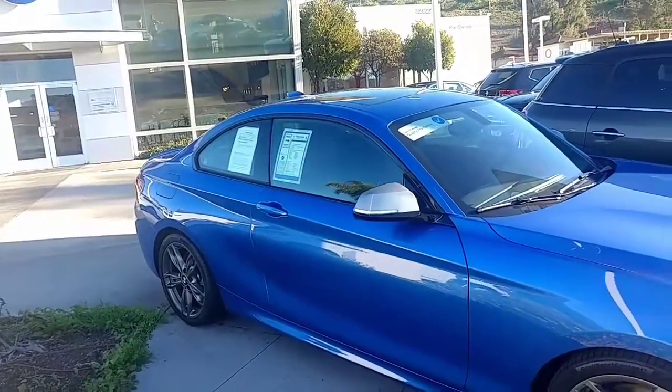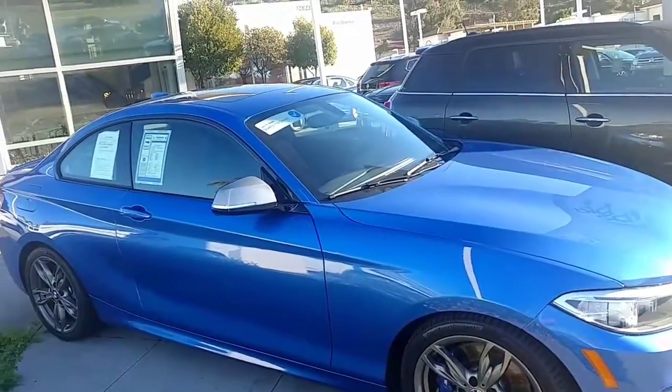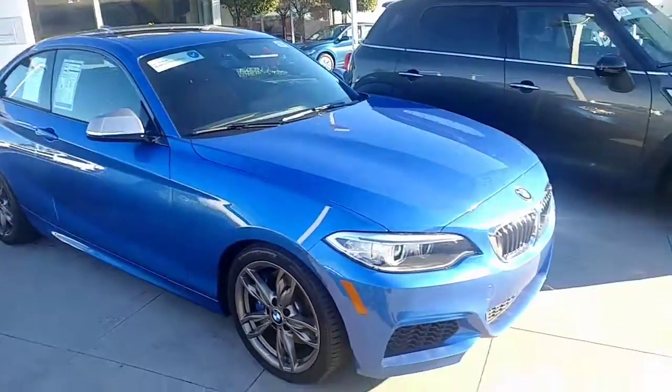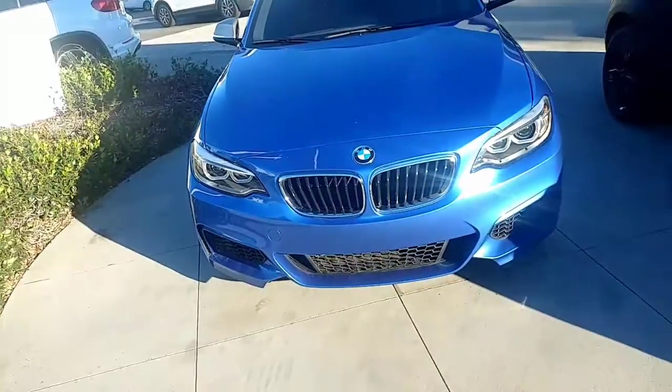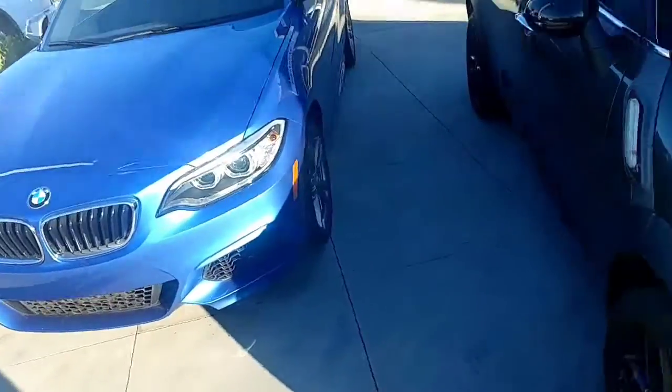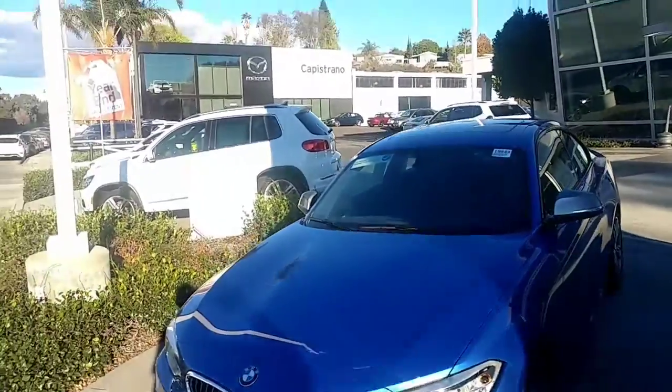Alright, here she is. Really beautiful car — I love the color. A little M-Series, of course. A little two-door. Let's see if I can get every part of the vehicle for you. If we take cars in for trade-in, these are really clean cars and we put them up for sale.